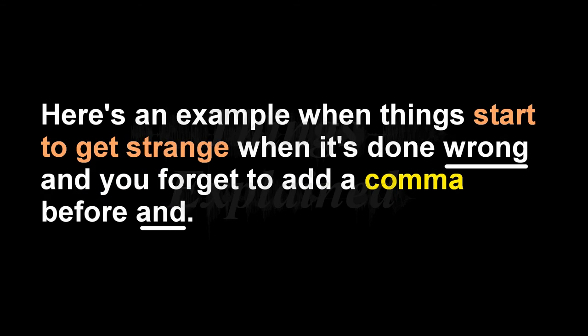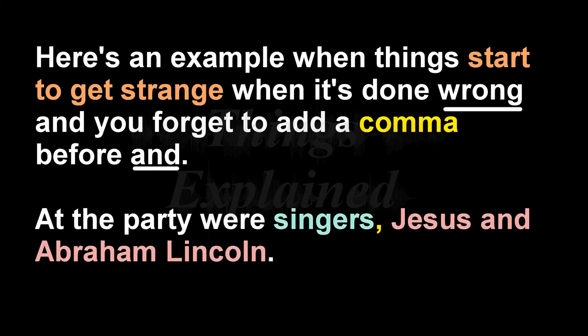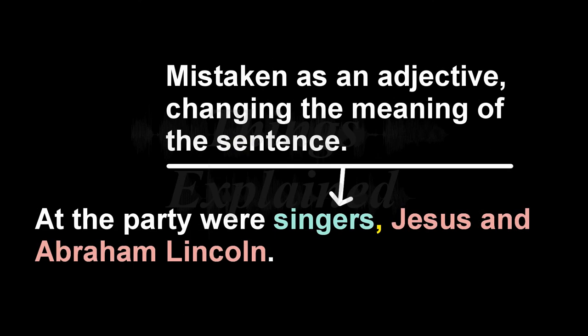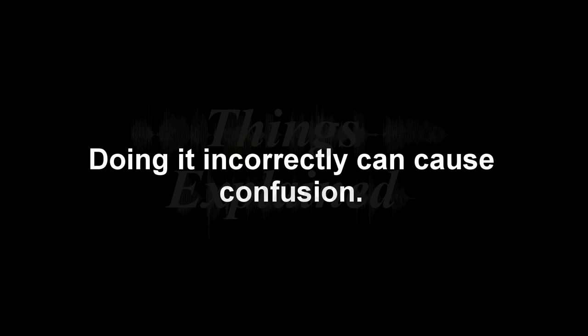Now I'm going to show you an example where the meaning of your sentence can go horribly wrong if you do not break that list up with a comma before each object that comes after the first, and a comma before the end. 'At the party were singers, Jesus and Abraham Lincoln.' Here, 'singers' can be mistaken as a description of Jesus and Abraham Lincoln, suggesting that they are the singers at the party — when that wasn't your intention. Singers became an adjective describing the two nouns that followed. You can see what might happen if you forget to add a comma before the 'and' in your listing sentence. Doing it incorrectly can cause confusion.